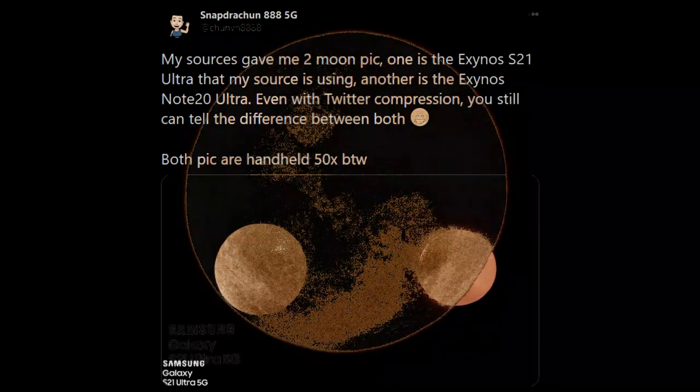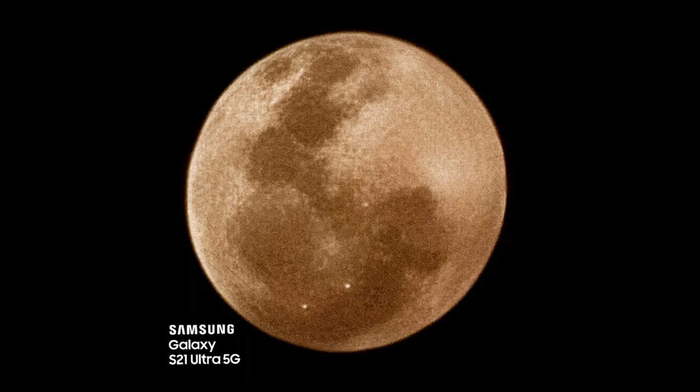We also have a 70x zoom level image — obviously not as sharp as the 50x shot, but still significantly improved from the S20 Ultra.